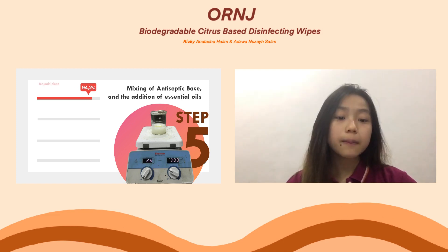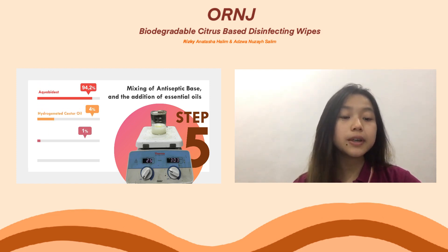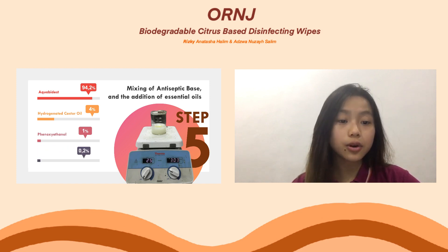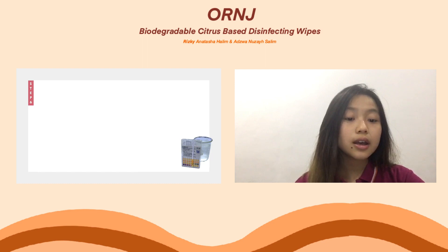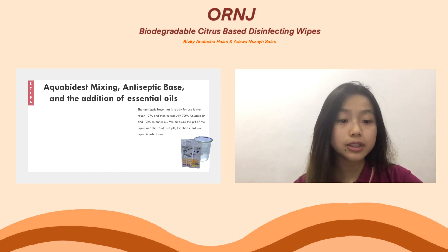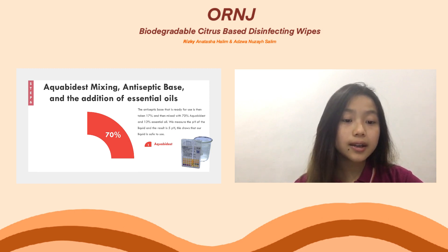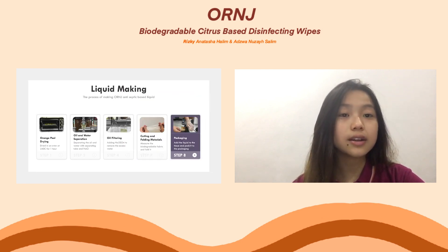Fourth, in order to purify the oil, we need to add sodium sulfate and filter it with filter paper. Fifth, mix the essential oil with aqua distillata, phenoxyethanol, PEG-40, hydrogenated castor oil, sodium benzoate, and glycerine. Sixth, measure the tissue to 14 x 10 cm and fold it. Seventh, add the wet wipes liquid to the fabric that has been folded. The last step is to put the product into the packaging and seal it with the presser — and it's now ready to use.